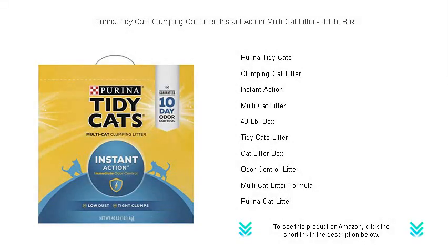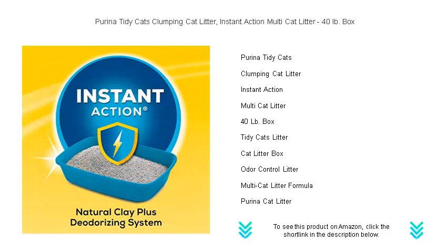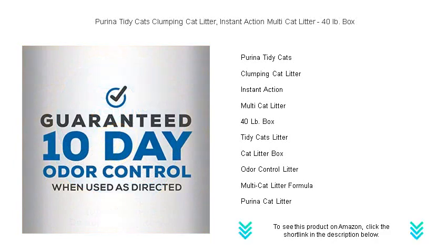Keep your feline family's litter box fresh and inviting with Purina Tidy Cats clumping cat litter, Instant Action multi-cat litter. The smart solution for multi-cat homes, its powerful instant clumping formula traps odors immediately, offering a clean, amenable environment for your cats.